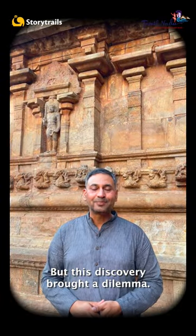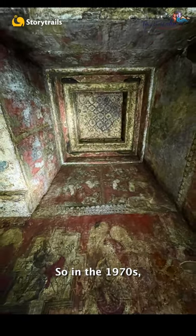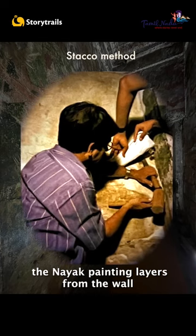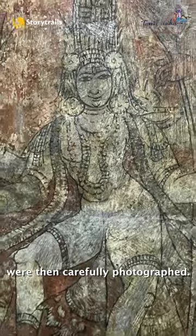But this discovery brought a dilemma. To retrieve those Chola murals, the 300-year-old Nayak murals would have to be sacrificed. So in the 1970s, a decision was taken to carefully detach the Nayak painting layers from the wall using a delicate process called the stacco method. The paintings were then mounted on a fiberglass base and the exposed Chola murals were then carefully photographed.